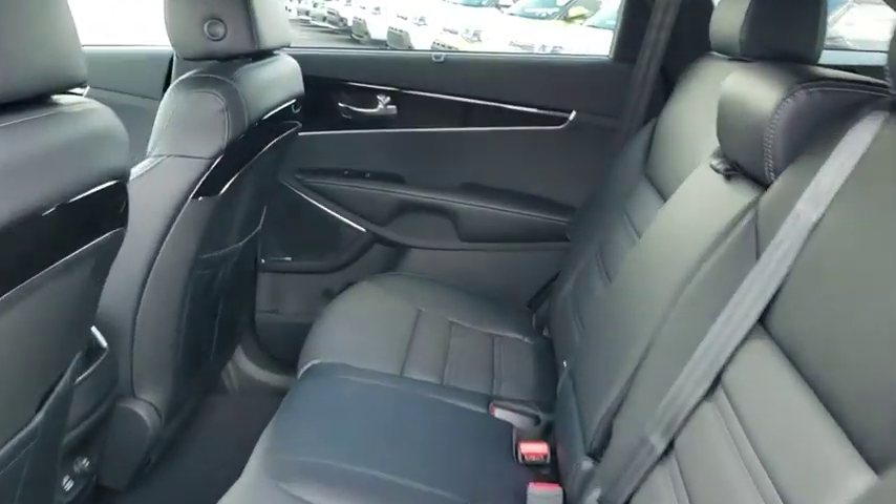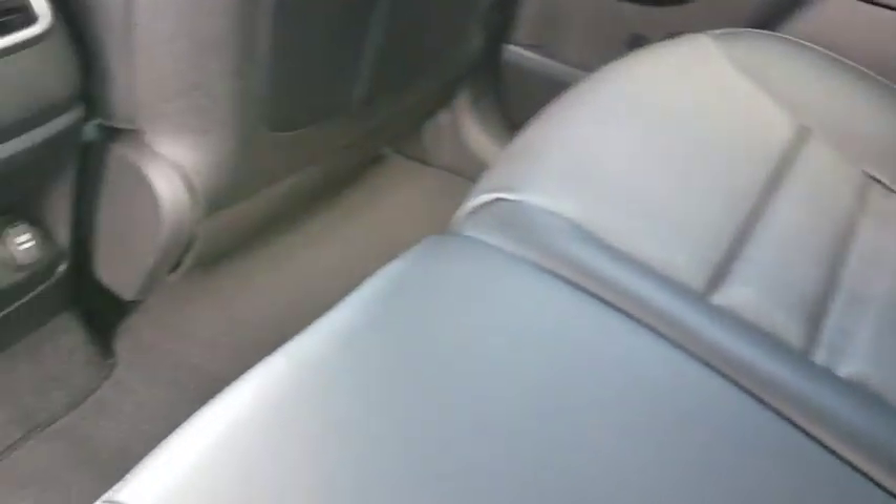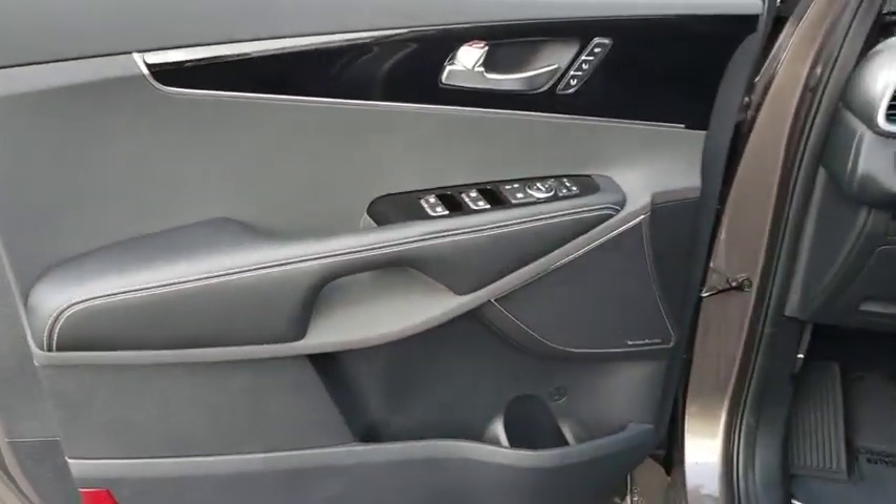Lane departure warning, traction control, stability control, power liftgate, power passenger seat, navigation system, steering wheel audio controls, keyless entry, anti-lock braking system, backup camera, leather wrapped steering wheel.